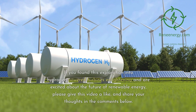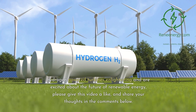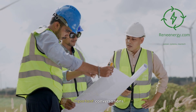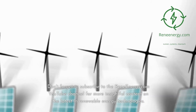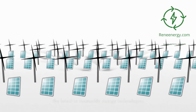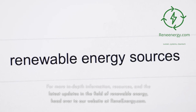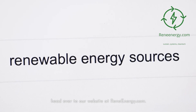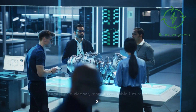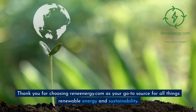If you've found this exploration into hydrogen-powered turbines enlightening and are excited about the future of renewable energy, please give this video a like and share your thoughts in the comments below. Your engagement helps drive forward these important conversations. Don't forget to subscribe to the ReneEnergy.com YouTube channel for more insightful content on the latest in renewable energy technologies. For more in-depth information, resources, and the latest updates in the field of renewable energy, head over to our website at ReneEnergy.com.